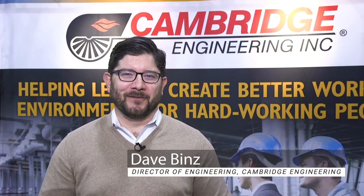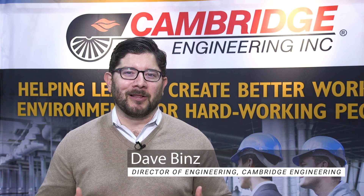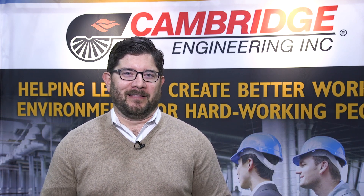Hi, I'm Dave Bins, Director of Engineering at Cambridge Engineering, and we're really excited about launching our new E-Series and E-Series product lines.